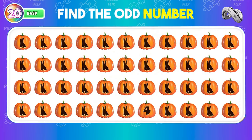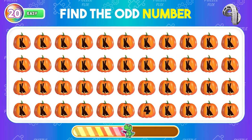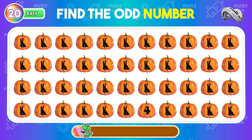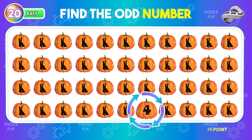On to the next question. It's B — so easy! The answer is definitely here!